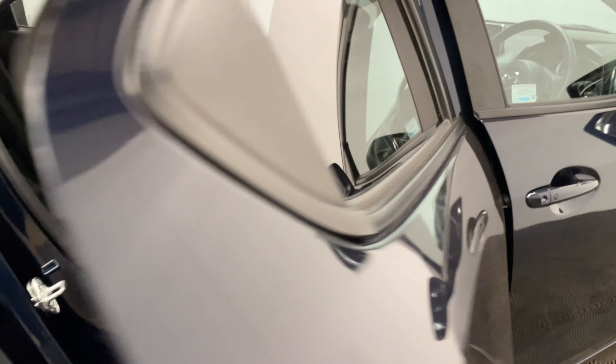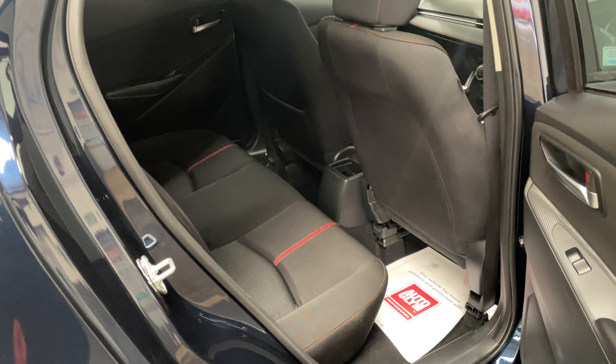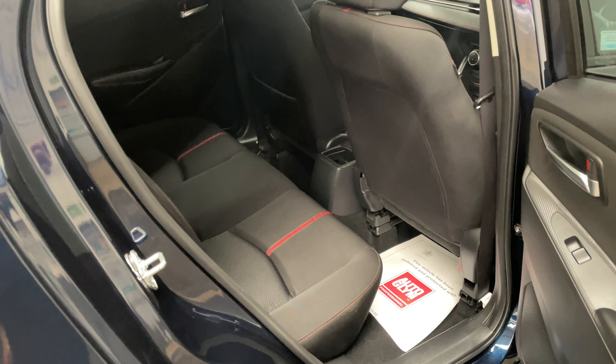Being the 5-door, there's good access in the back for the children, for example if you need to get them in and out of car seats, and there's a good amount of leg room as well for a small hatchback.